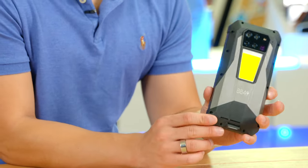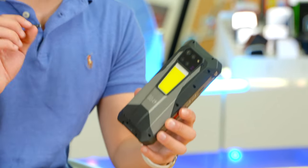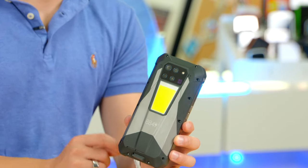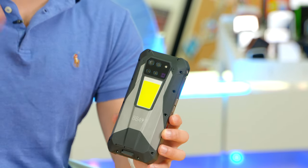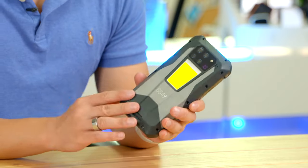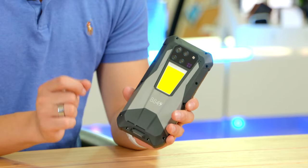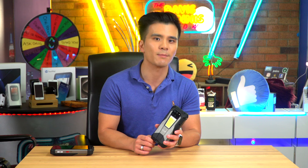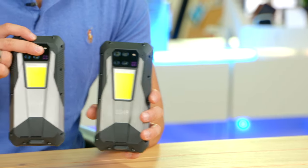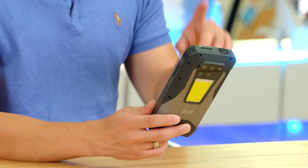Because this phone is so large and heavy, it also has one of the largest batteries you can find on a phone — 23,800 milliamp hours, larger than most power banks. That means you'll get close to a week's worth of battery life, and you can also use it as a power bank to charge other devices at up to 10 watts.